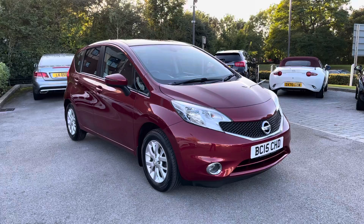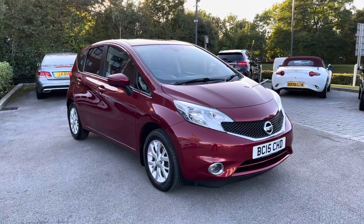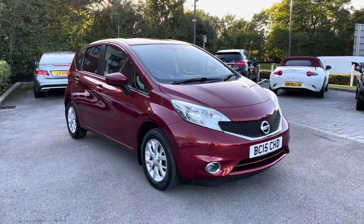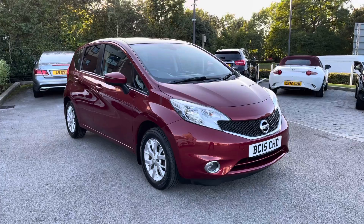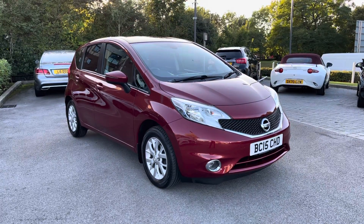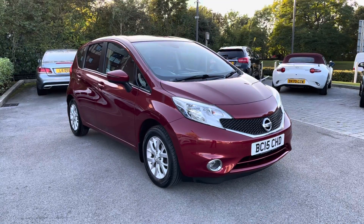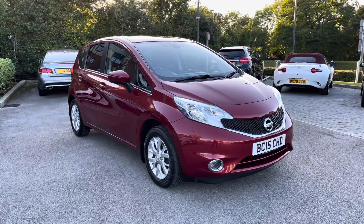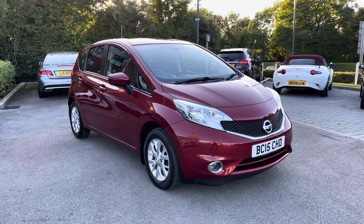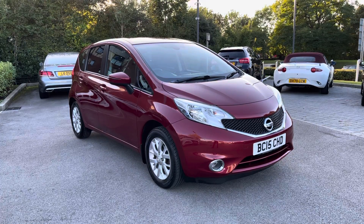Thank you for watching this video on this fantastic Nissan Note, which is part of our MotorMatch promise, that includes a minimum 30-day or 1,000-mile warranty, whichever is sooner. An RAC extended warranty of up to three years is also available, along with flexible finance packages. Please note that all of our MotorMatch vehicles are also subject to a £150 administration fee, which covers a provenance check. For a personalised finance quote or to book a test drive, please contact us today on 01270 864 408 and a member of our sales team from MotorMatch Crewe will be more than happy to help. Thank you for watching.